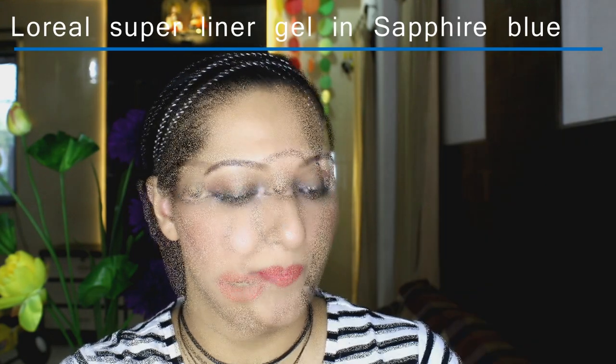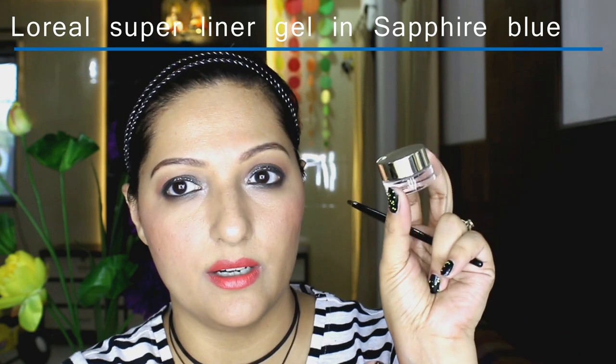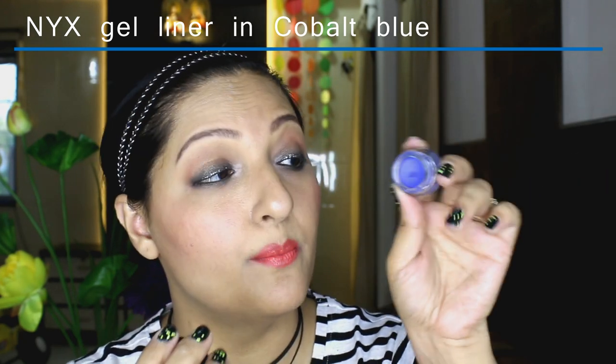The next product I picked up is this L'Oreal gel eyeliner in blue — it's a very dark blue colour and comes with a brush. I always wanted a blue gel liner. I also picked up this NYX gel eyeliner in cobalt blue, which is a really bright blue. I wanted a colour like this forever and luckily I spotted it in a store. I'm really excited about using these two together, maybe doing a look with both.